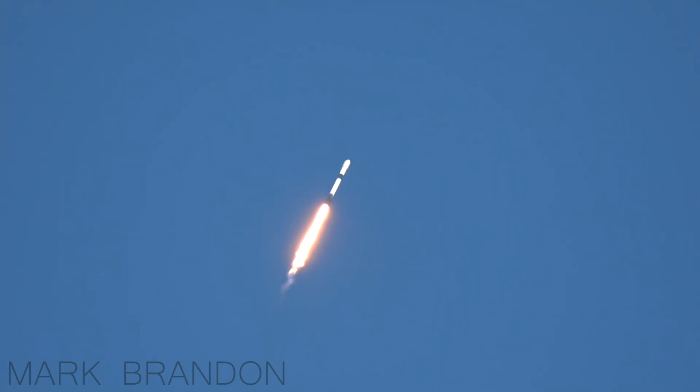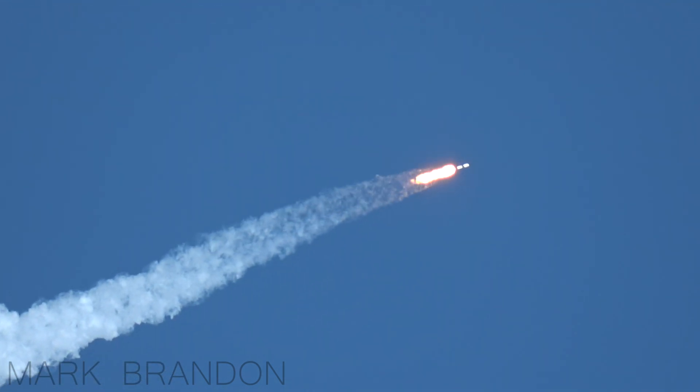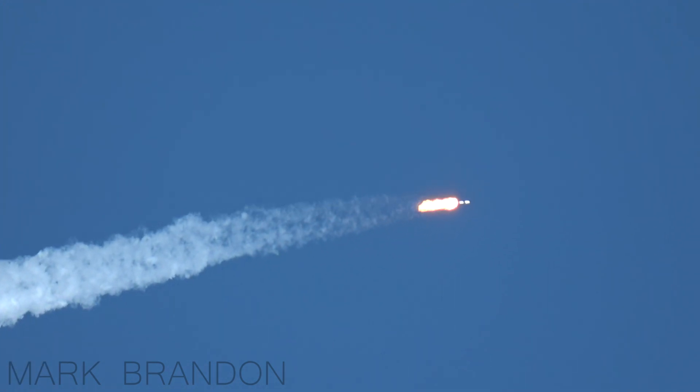Great lift off of the Falcon 9 this afternoon. Falcon 9 now traveling faster than the speed of sound, approaching Max-Q — the point of maximum dynamic pressure on the vehicle. Here's what we're looking for over the next minute or so: first stage main engine cutoff, or MECO, at about 2 minutes 26 seconds, followed a few seconds later by stage separation. The Merlin Vacuum Engine will start at 2:36, and then the payload fairings will be deployed just before the 3-minute mark. That call is for the conditioning of the Merlin Vacuum Engine prior to its ignition.